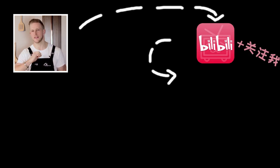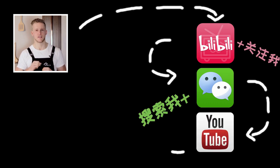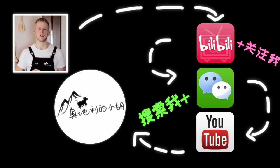Thank you for watching my video. Love you guys, see you!